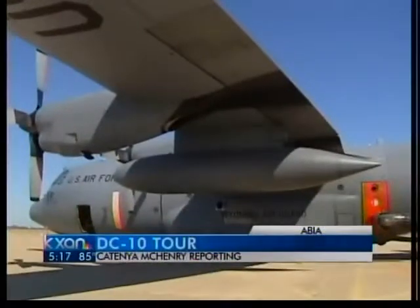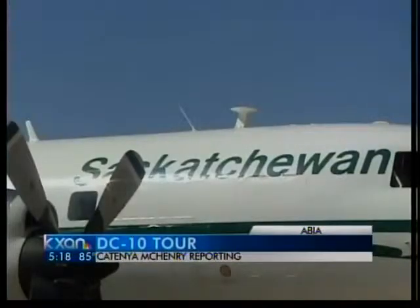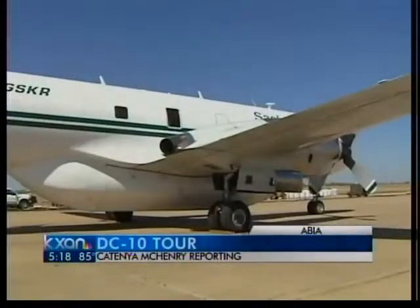Crews from the United States Forest Service and National Guard are here from all over the country and even as far away as Canada. They will stay here as long as they're needed. Right now, this DC-10 is grounded, sitting at Austin's airport, just waiting for its next assignment.